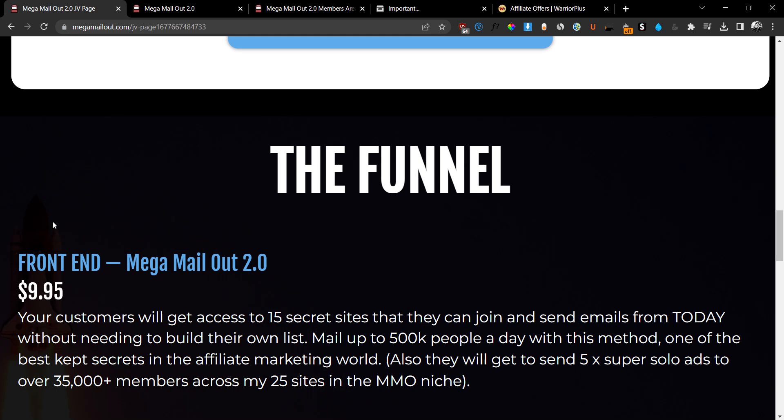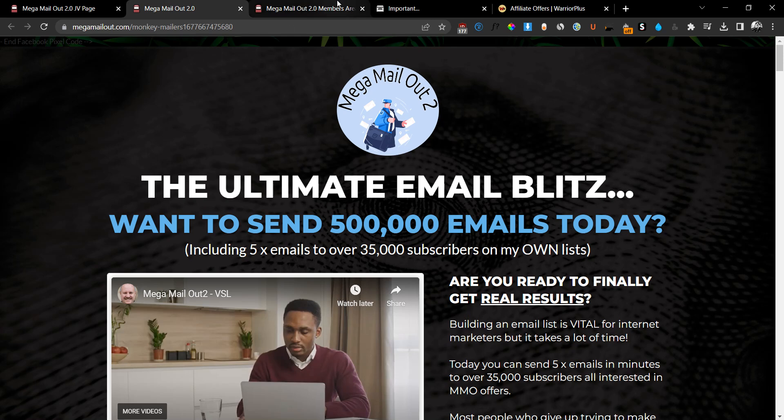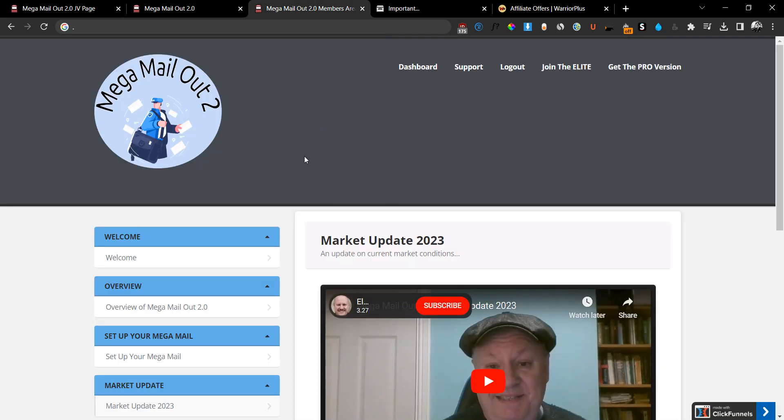So to summarize: grab the front end, OTO number one, OTO number two, and OTO number three. OTO number four is optional, and OTO number five depends on whether you want to be mentored by Dawood or not. That was my full review and members area walkthrough of Mega Mail Out 2.0. If you have any questions, don't hesitate to leave them down below in the comments. I'll see you guys in the next video — take care!